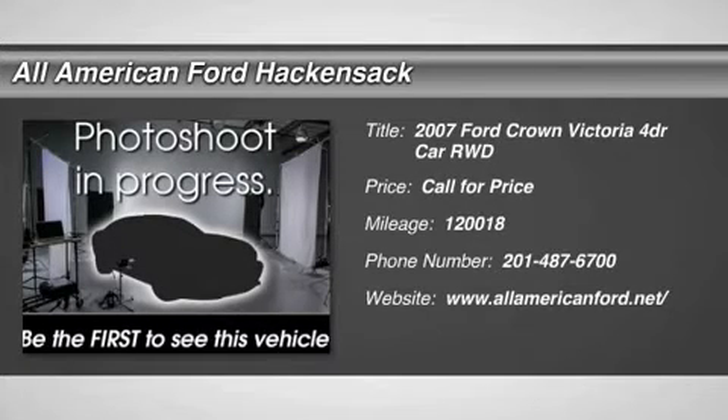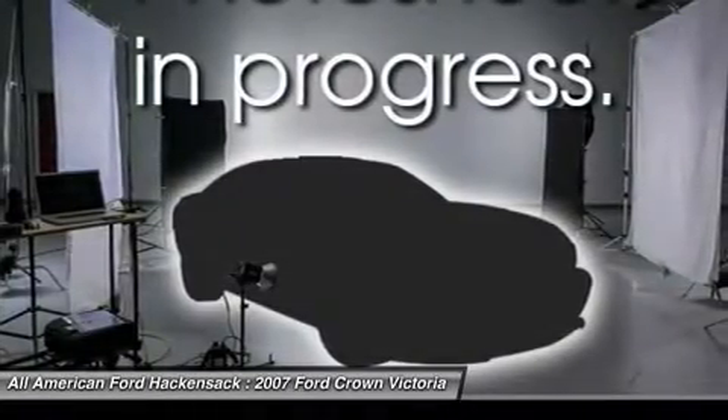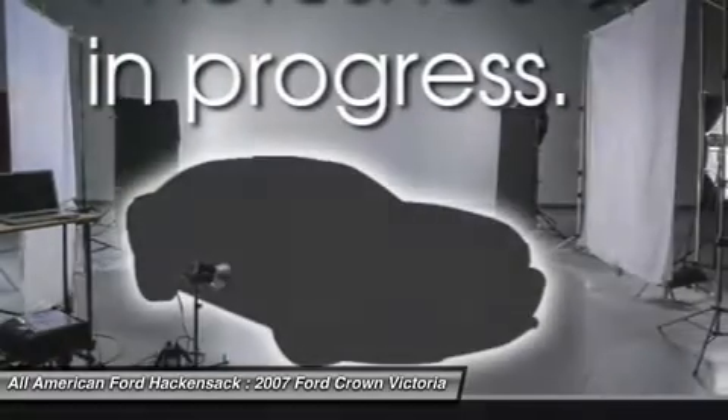The 2007 Crown Victoria. The Ford Crown Victoria is the iconic American full-size touring sedan. Since production began in 1979, the Crown Vic has been a rear-wheel drive cruising sedan with bench seating for up to six.